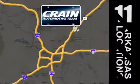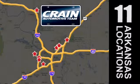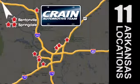Visit us anytime at Craneteam.com. Go, go, go — Craneteam's got em. Craneteam.com.